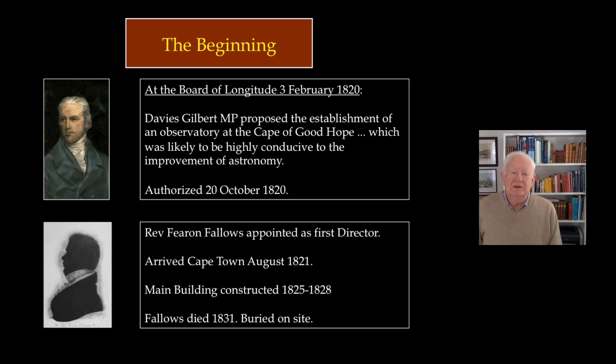Accordingly, one of their members, Davies Gilbert, who was concerned with those sorts of things, proposed the formation of a new observatory at the Cape of Good Hope, and this was finalized and got through the government by the 20th of October 1820.